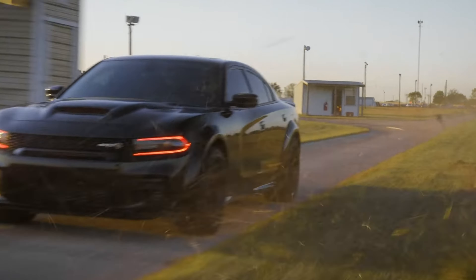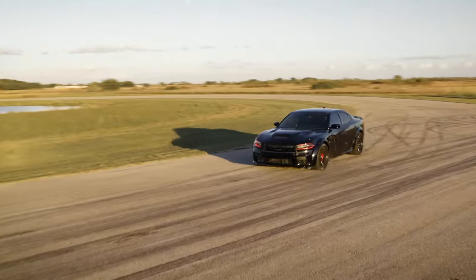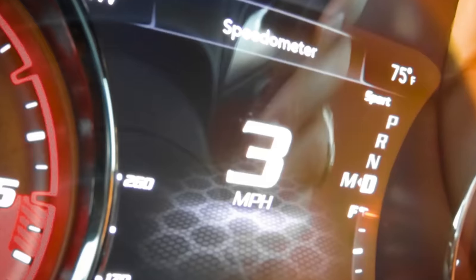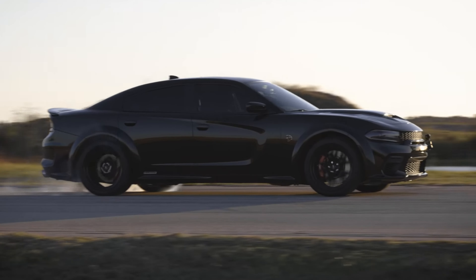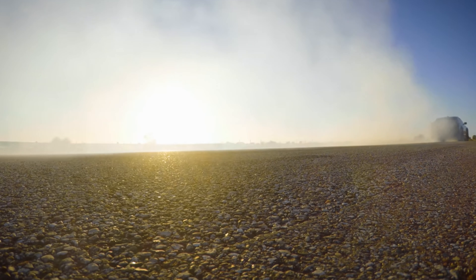Number 7: Dodge Charger SRT Hellcat Widebody. The Dodge Charger SRT Hellcat Widebody is the ultimate sleeper car. It looks like a regular muscle car, but it's actually a supercharged beast with 797 horsepower. That's enough power to go from 0 to 60 in just 3.6 seconds.